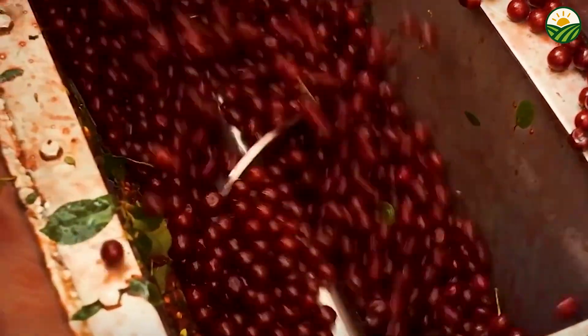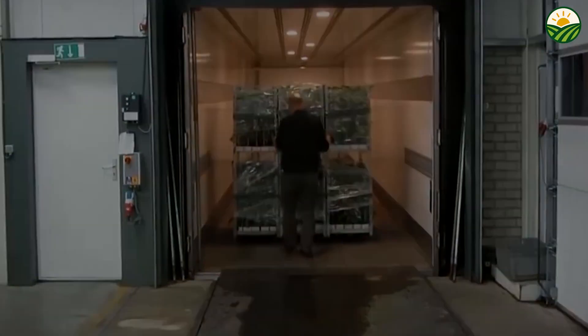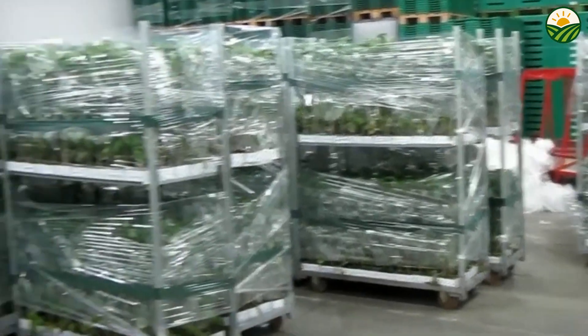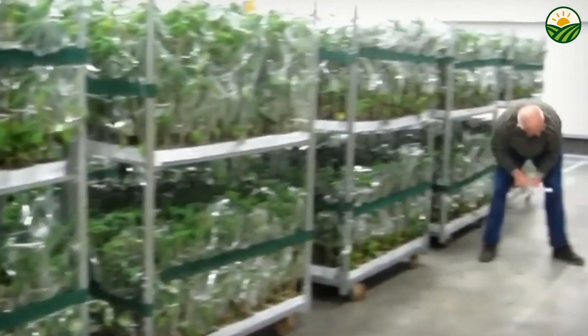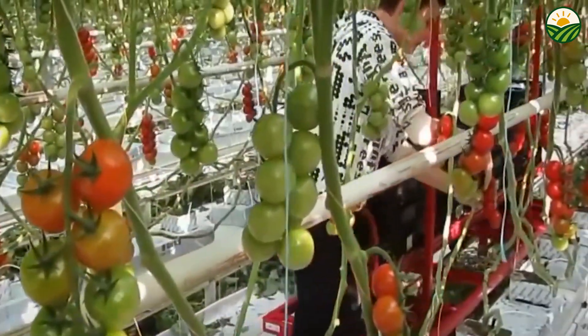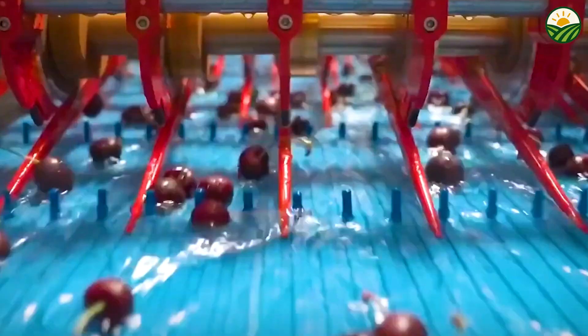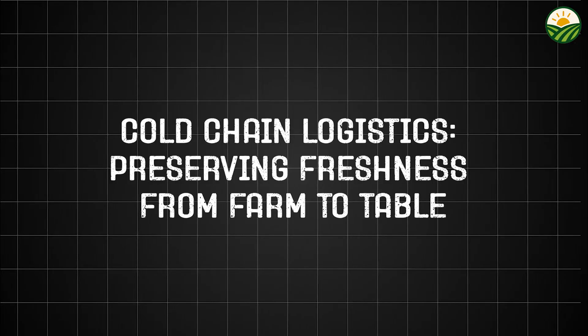Once sorted, tomatoes are packaged using materials that protect them from bruising and allow airflow to prevent moisture buildup. Advanced packaging methods like Modified Atmosphere Packaging (MAP) extend shelf life by adjusting the composition of gases inside the package, slowing down ripening and spoilage. Additionally, smart packaging technologies include QR codes or RFID tags that provide consumers with detailed product information including origin, harvest date, and storage instructions. This transparency builds consumer trust and enhances the buying experience.